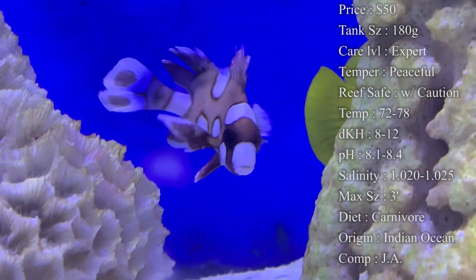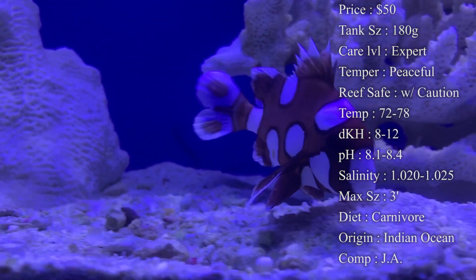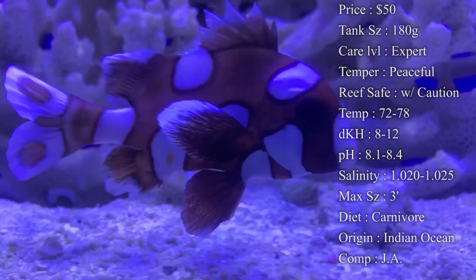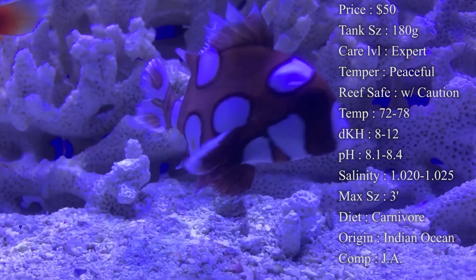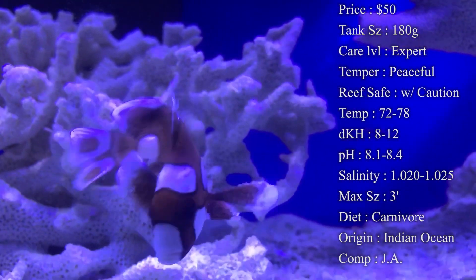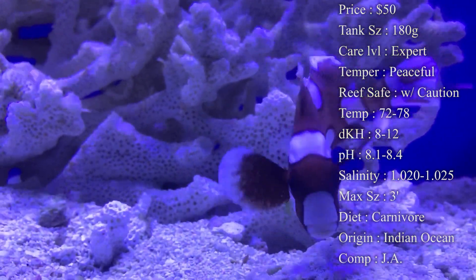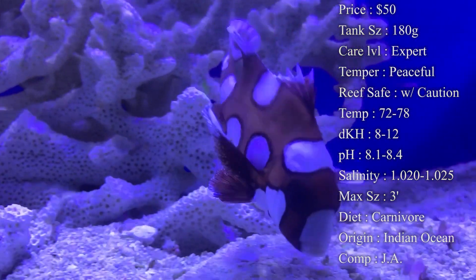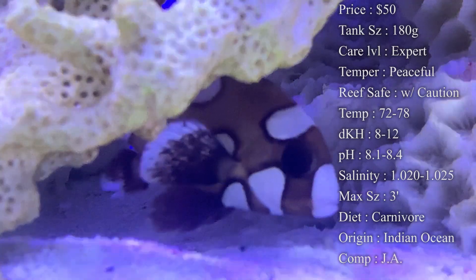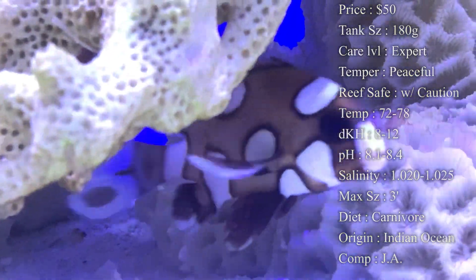Diet — they are carnivores. Feeding is one of the most difficult things, so make sure you ask whoever you're getting them from what they've already gotten them to eat. The ones we've taken care of at the shop have done really well — we've been feeding them different kinds of shrimp, different kinds of clams, or little pieces of squid. Sometimes you might have to feed them live food to get them going.